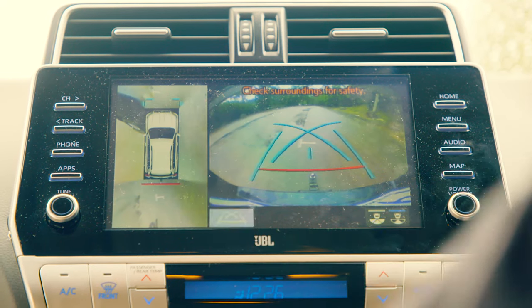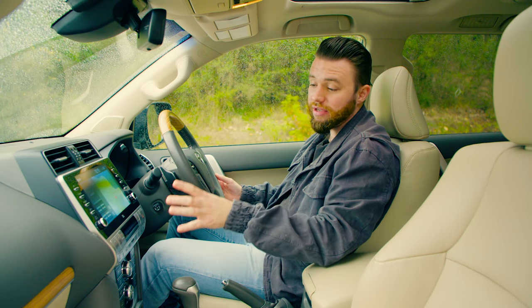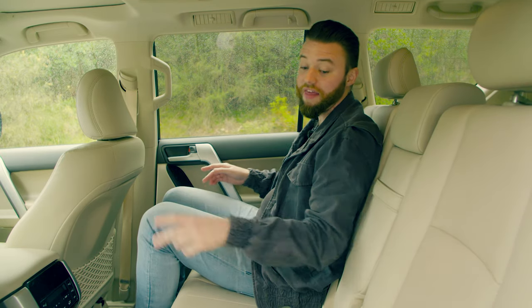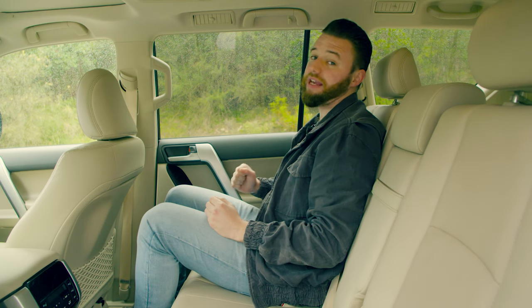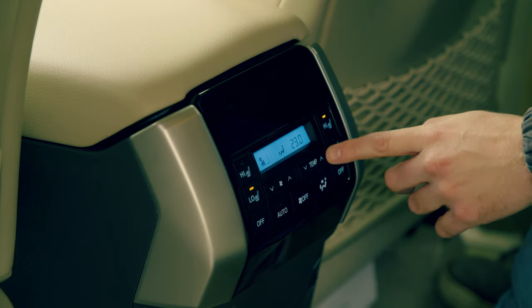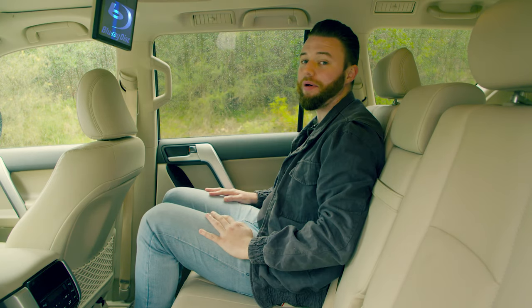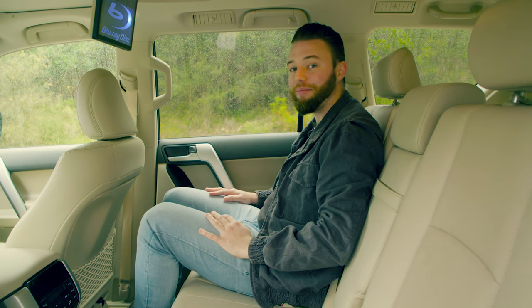Toyota's infotainment system is, to be honest, a little bit rudimentary, but you can now bypass that with Android Auto or Apple CarPlay. Here in the middle row, the seats are similarly comfortable to the front, and the outboard seats even get heaters. Since the Prado's design remains quite boxy, headroom definitely isn't an issue, and being five metres long means there's plenty of legroom. The middle row also gets separate climate controls, and in the Kakadu you get a Blu-ray player with a little screen that pops down — suitable for those long trips back to 2009 when you had Blu-rays.